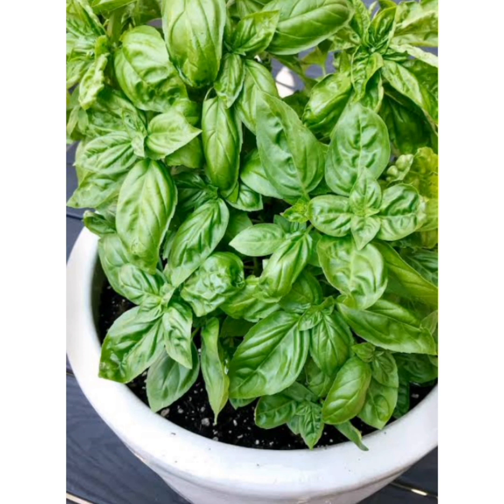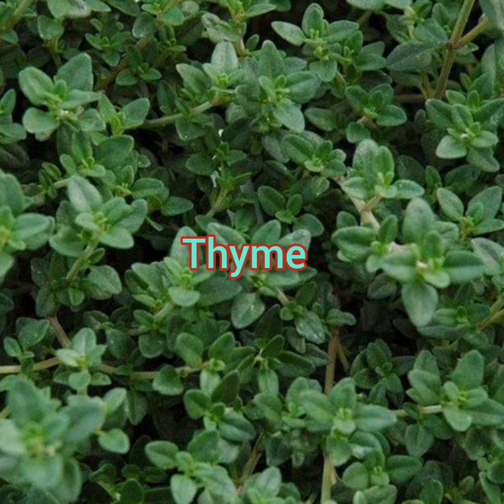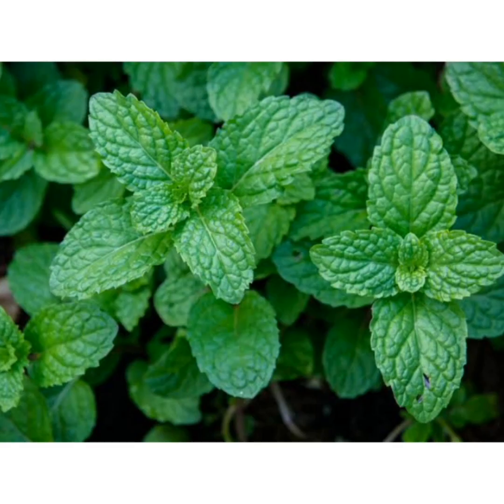The third one is thyme. This plant comes in many varieties and makes a wonderful ground cover for dry, rocky areas. Thyme will also keep mosquitoes away from your garden.